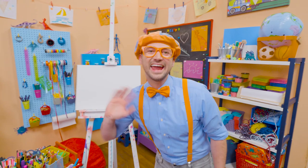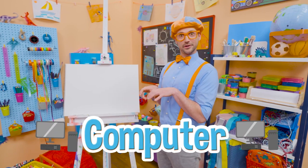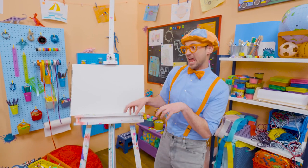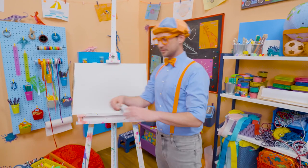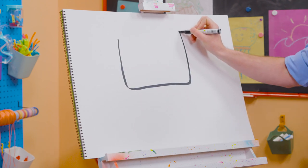Hey, it's me, Blippi, and I would love to draw something with you. How about a computer? Yeah, a computer is a machine that you can work on. Whoa! Sending emails, or maybe you could even edit and make a video. Awesome! All right, to draw a computer, I'm going to grab my black marker and draw a rectangle up here. Whoa! Look at that rectangle.